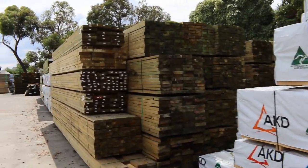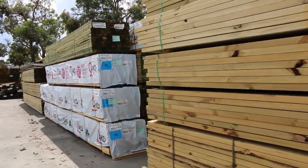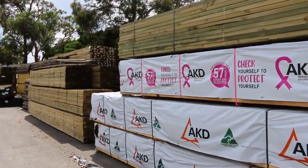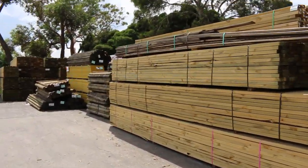We've got heaps of Vic Ash in the shed, we've got LVL beams, we've got pelleted doors, we have all sorts of stuff this week. Semi loads of treated pine as you can see there, nice long lengths. Heaps of treated pine.